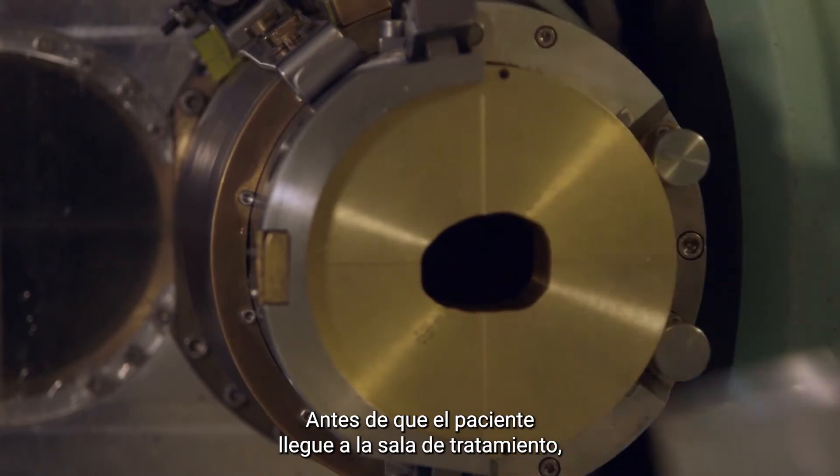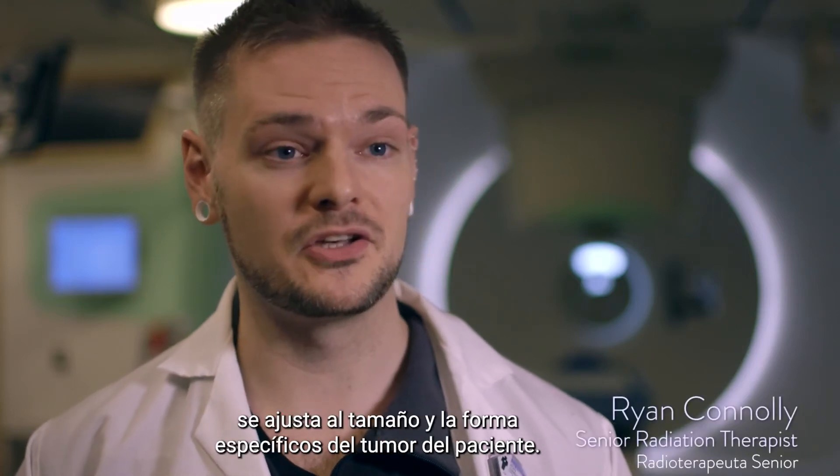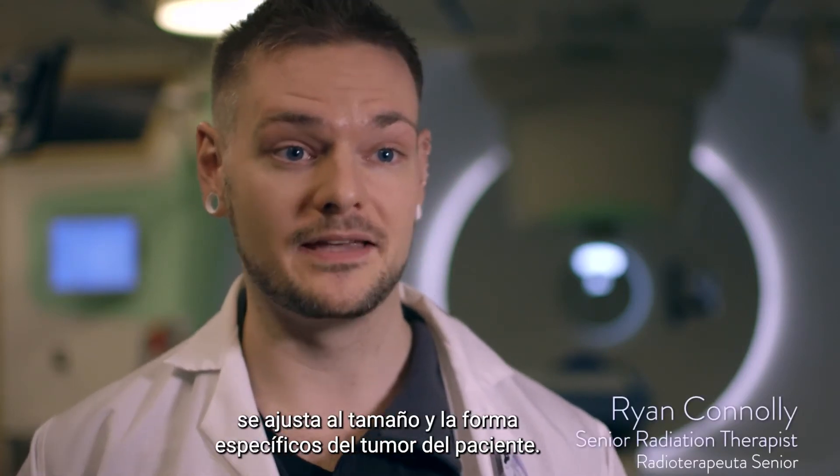Prior to the patient coming in the treatment room, we'll insert the aperture compensator into the snout of the machine. The aperture compensator is matched to the patient's unique tumor size and shape.